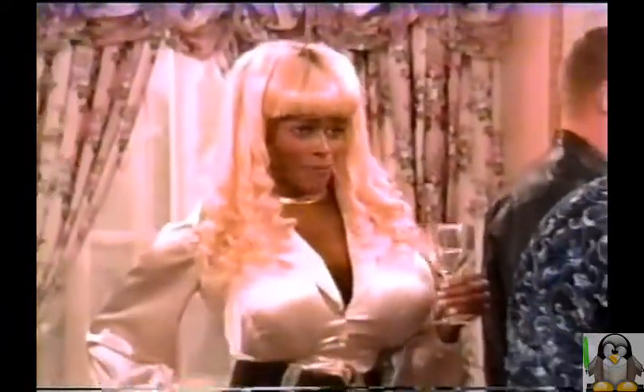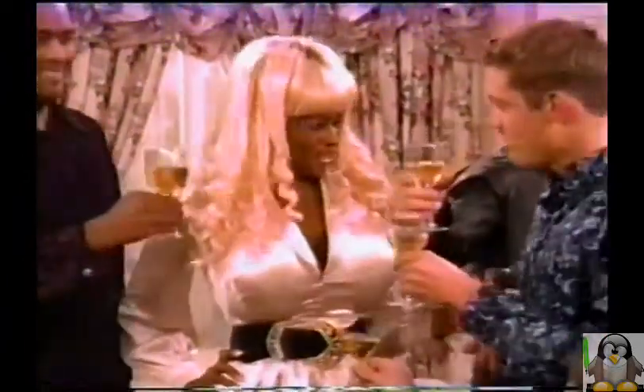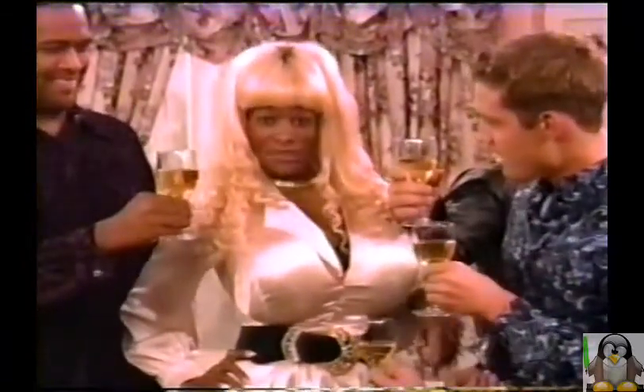...to recently dumped middle-aged trophy wives. Yes, I'd love another Chardonnay, bub! Thanks, Malibu.